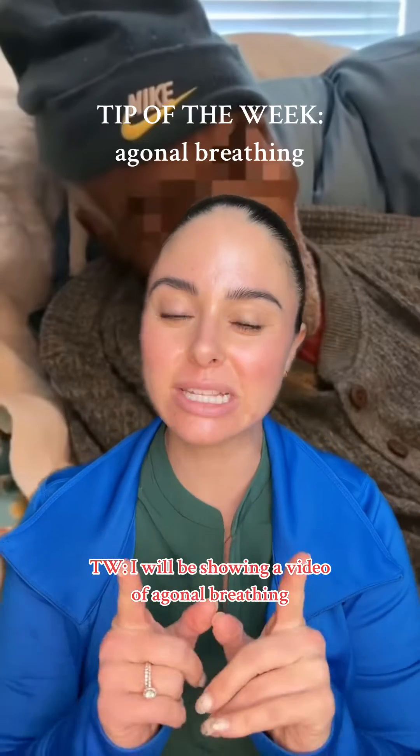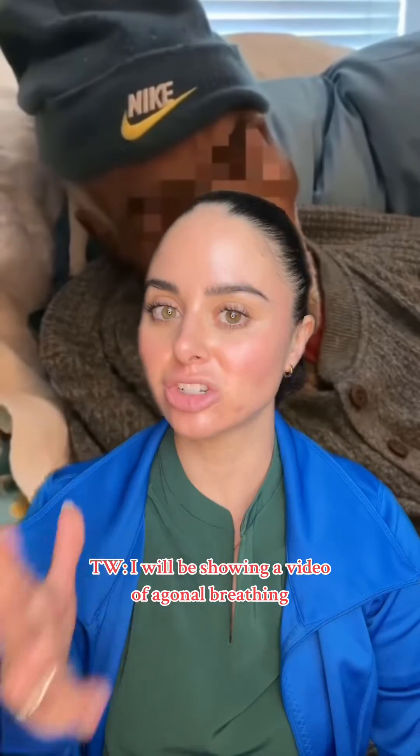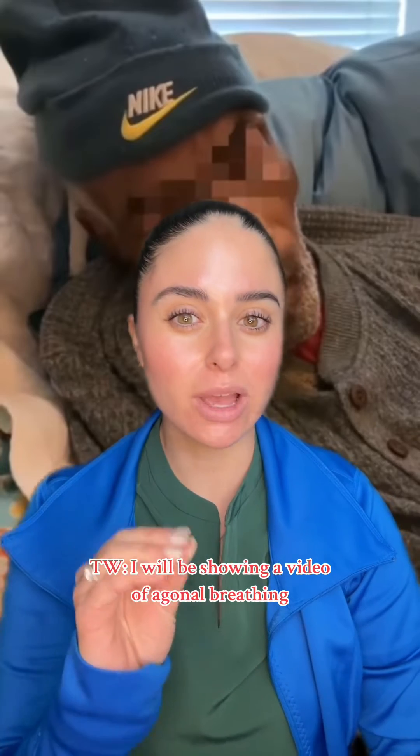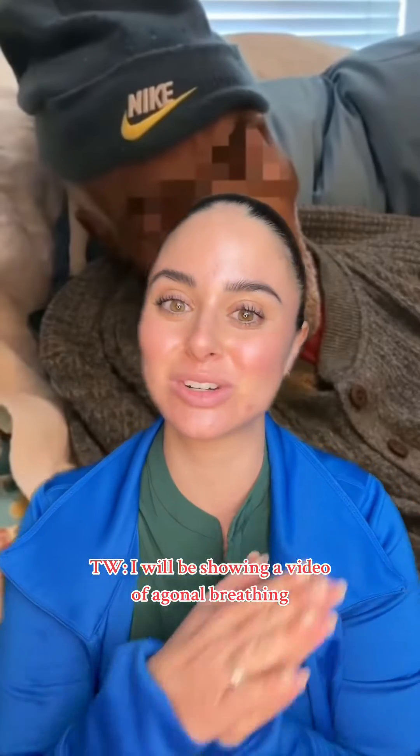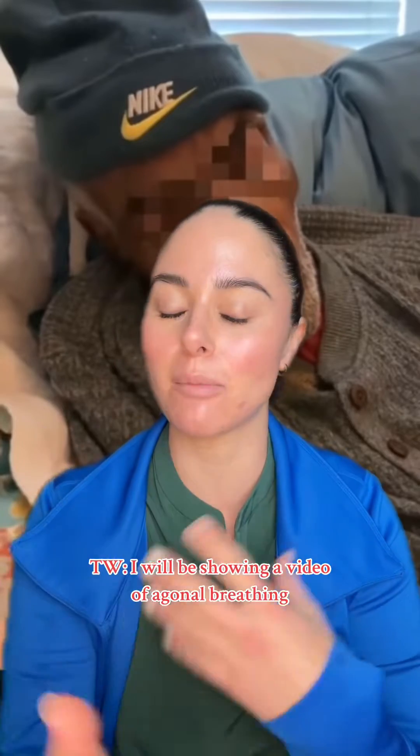It is time for our nursing tip of the week, and in this week's tip I am talking about agonal breathing. Just a little trigger warning — I am going to be showing a video of a person agonally breathing. This is taken from hospice nurse Julie's page, and she's a phenomenal educator when it comes to death and dying, so make sure you go check her out.